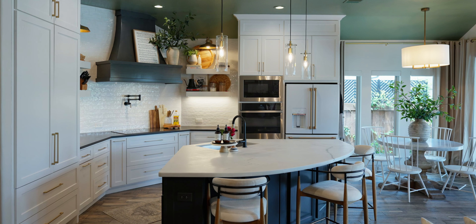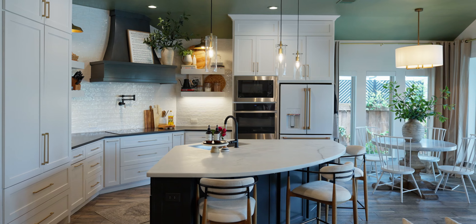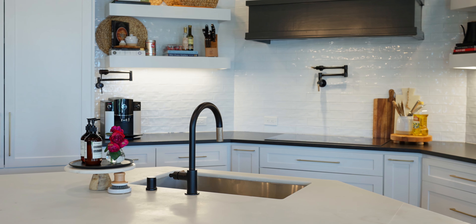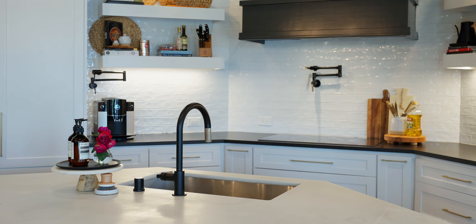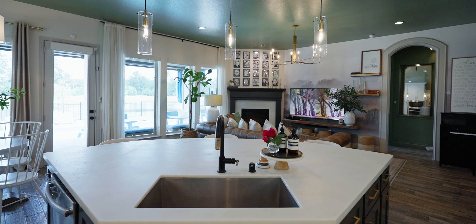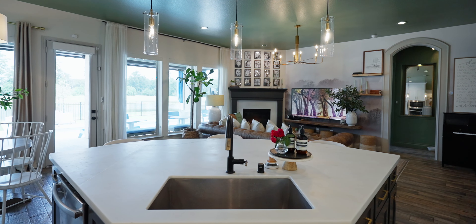The kitchen offers a sweeping center island with additional storage beneath. There's soft-closed cabinets and drawers, an induction cooktop, two pot fillers, hidden spice racks, a custom vent hood, and a charming adjacent breakfast room.